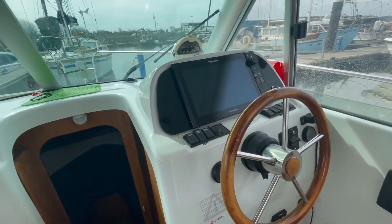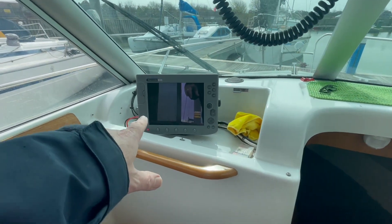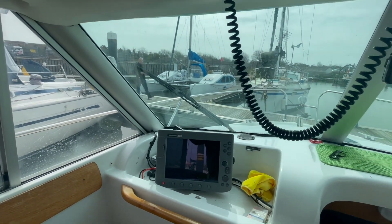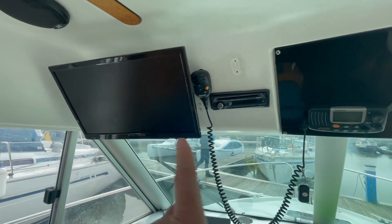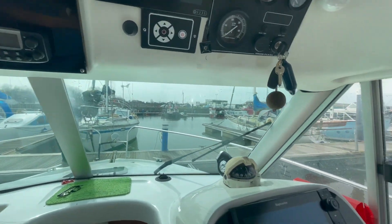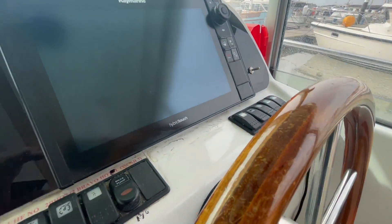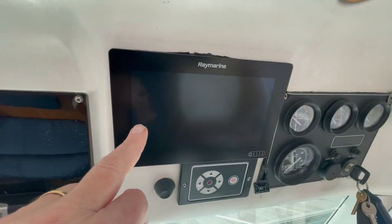It's well stacked from an electronics point of view. There's a radar unit — the original older unit. That's a television/monitor that also runs off the fish finder, which is separate, and it's got a side finder on it, plus a hybrid chart plotter as well — so three plotters in all.